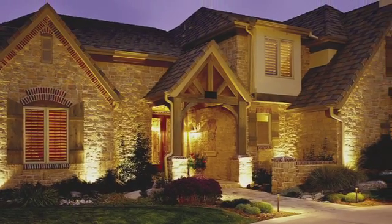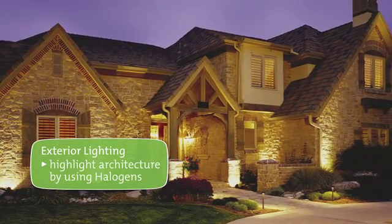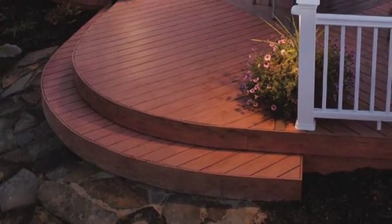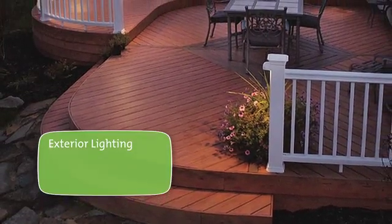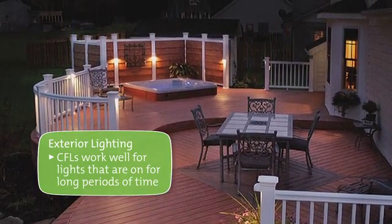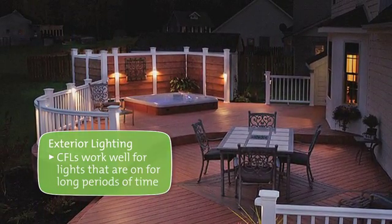Outside, highlight architecture by using halogens, which can provide enough light to illuminate facades and outdoor structures. CFLs work well in coach lights and porch fixtures, or other lights that are on for long periods of time. You can use several fixtures with different levels of brightness.